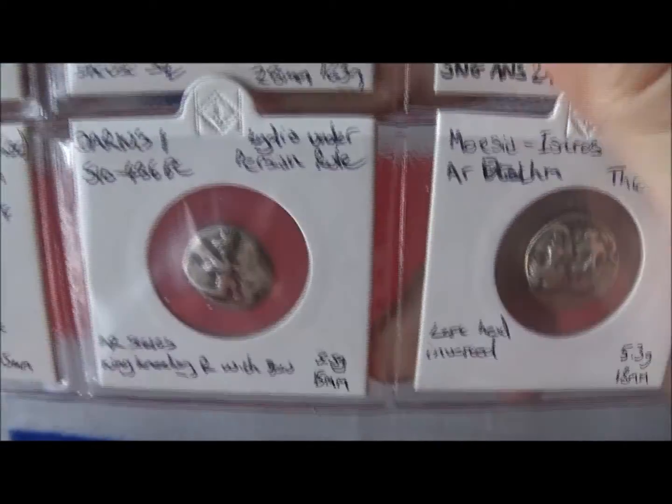This next one is from Lydia under Persian rule. I picked this coin up at the London Coin Fair. The photography is not that good, but it shows King Darius on one knee with a bow, and on the other side an incuse pattern.